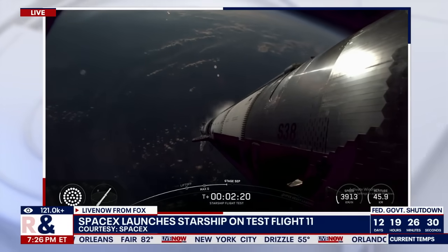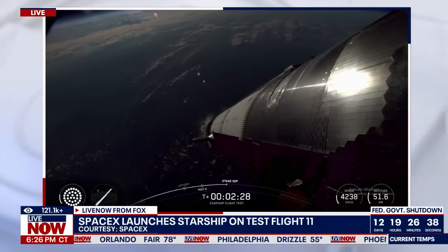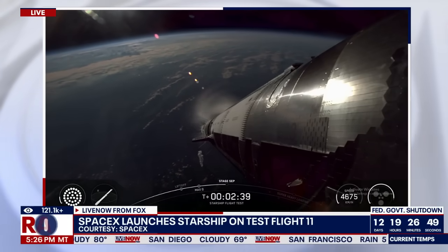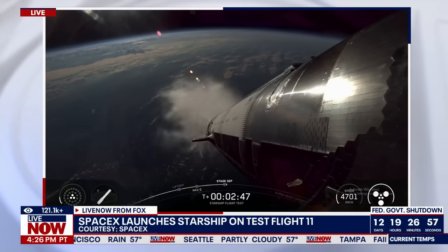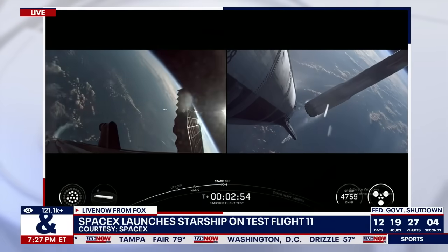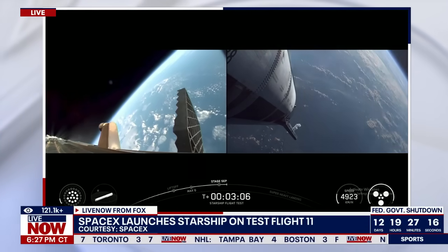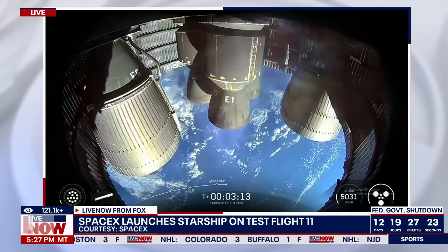Looking for six ship Raptors. MECO coming up in about 10 seconds. See the engines throttling down. Engine cut off. Ship ignition. Stage separation. Boostback burn startup. Successful hot staging maneuver. We've got 12 to 13 engines lit back up on booster doing its boostback. Six out of six Raptors lit on ship — it's now going to continue its ascent into outer space.